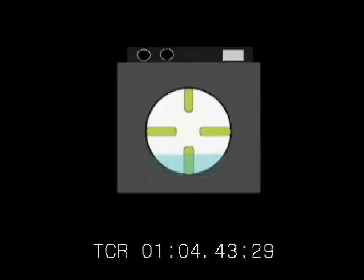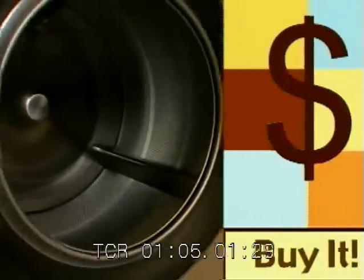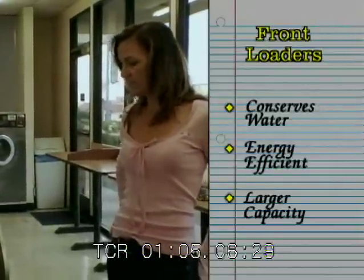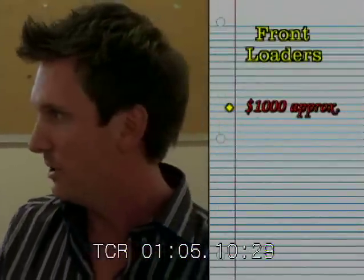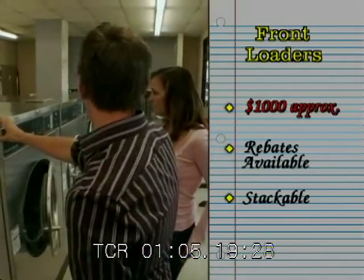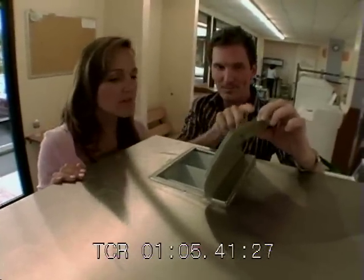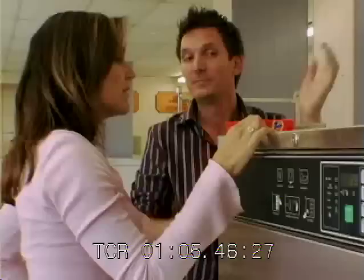Front loading washers work by filling the tub about 25% of the way full. The tub then rotates to lift the clothes to the top, then drop them into the water below. This tumbling action gets the clothes clean without the use of an agitator. These use less water, less energy, and have more capacity — but they cost maybe twice as much as top loaders. You can actually get a rebate from your local energy company because they save so much energy. And for a tight space, you can stack these. Also, you put the detergent and bleach right in here, so it won't damage clothes by sitting on them.